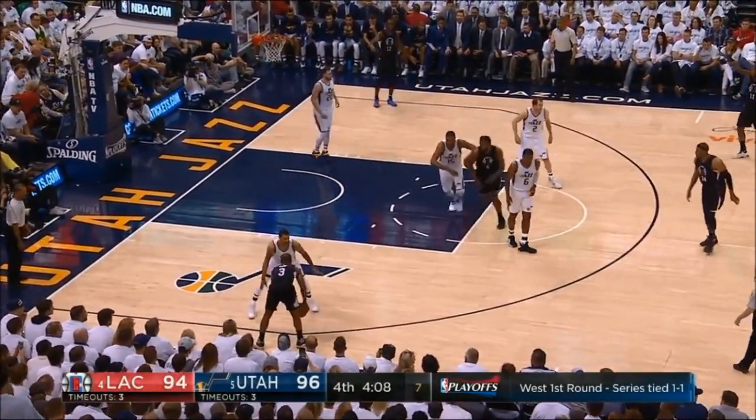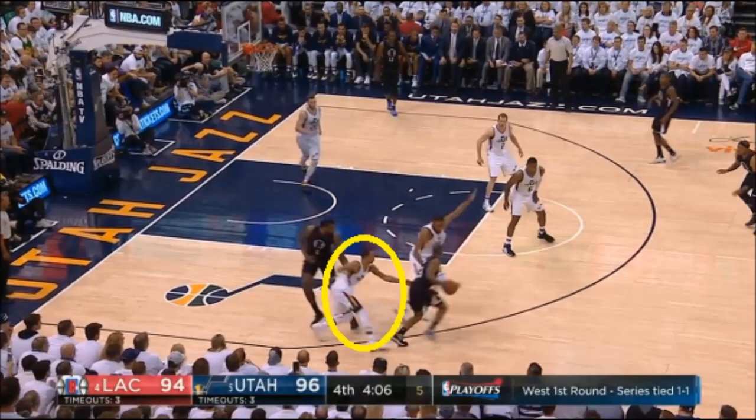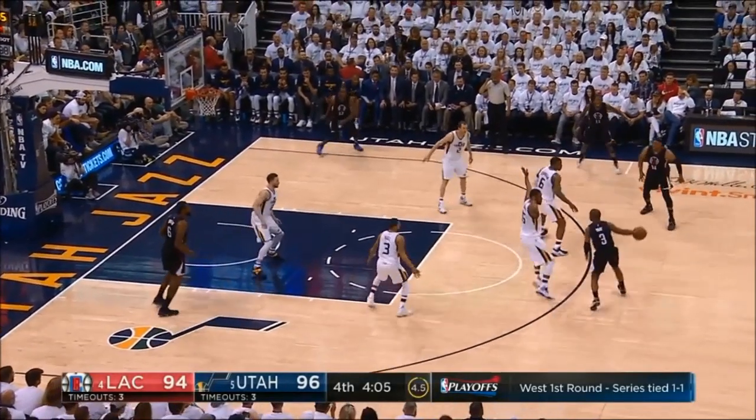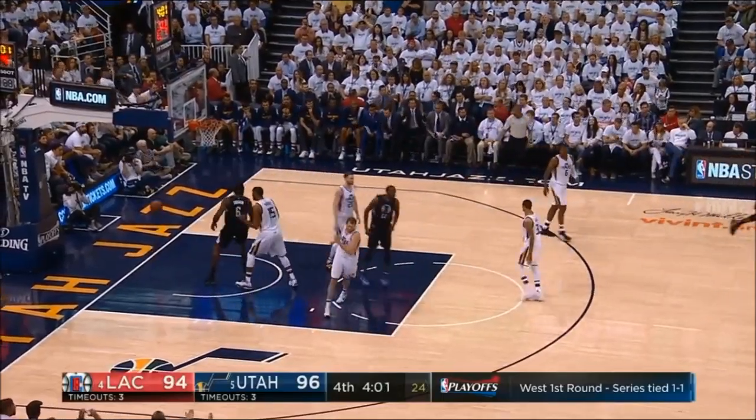DeAndre sets yet another ball screen for Paul. Favors comes out high to defend him and Hayward comes over to help on the roll man. Now Keenan Hill is confused on his responsibility — Favors expects him to be there when he drops off of Paul, but he's not.